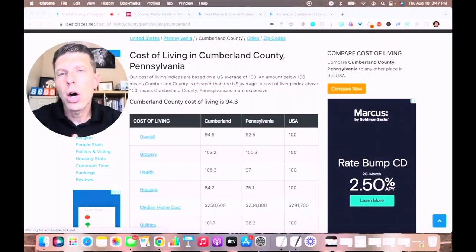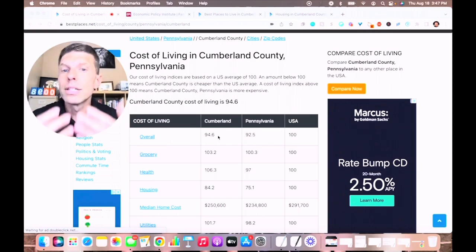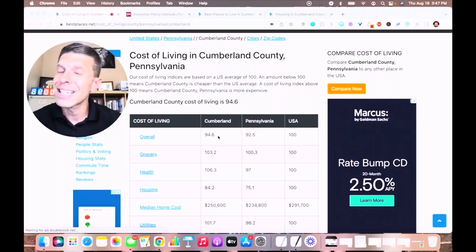Let's take a look at the cost of living index for Cumberland County, Pennsylvania and compare that to Pennsylvania as a whole and the United States. The U.S. average is 100. As you can see here, the overall cost of living in Cumberland is below the U.S. average. It's slightly higher than the Pennsylvania average, but still below the national average.